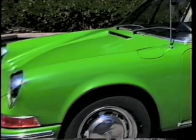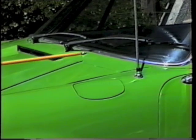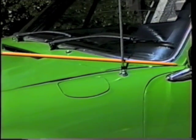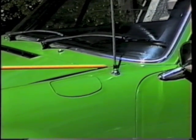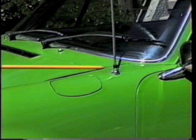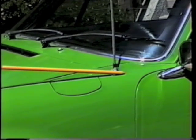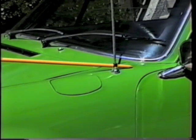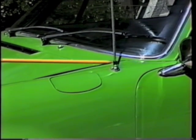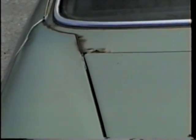Look at the cowl — the area just in front of the windshield — for bubbling paint or rust. Also check near the windshield and around the base of the antenna. On cars built after 1986, the antenna was built into the windshield. In this 1971 example, you can see typical rust damage in the cowl area.